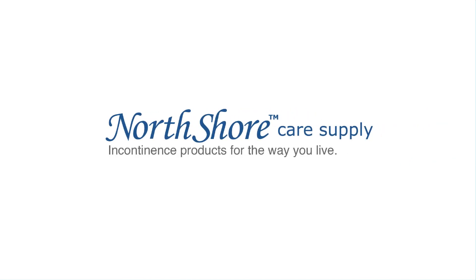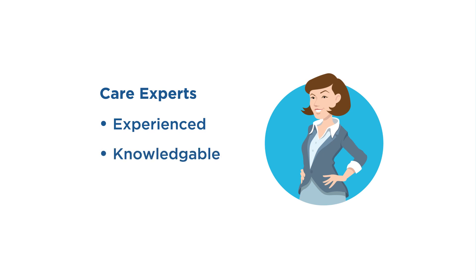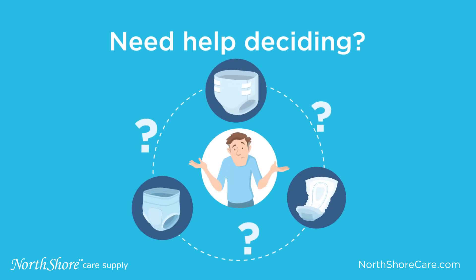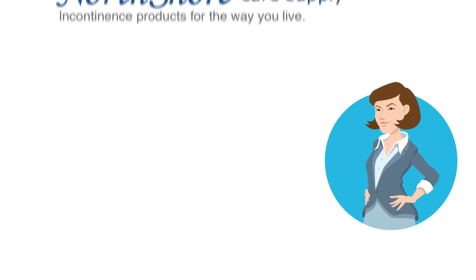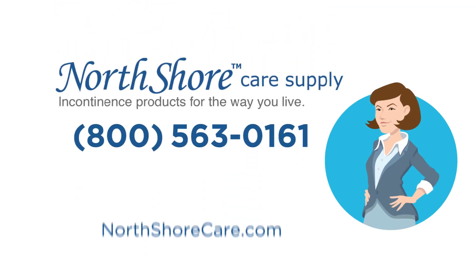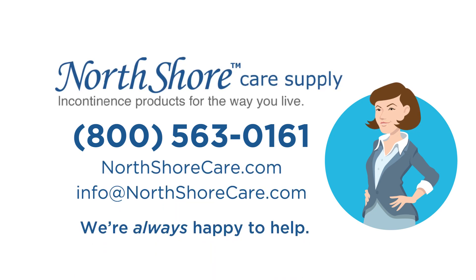North Shore Care Supply carries a broad selection of brands and products to cater to unique body types, lifestyles, and needs. Our care experts will help you select the product that works best for you. If you would like personalized assistance to get the best product for your situation, please contact the care experts at North Shore Care Supply, 800-563-0161. We are always happy to help.